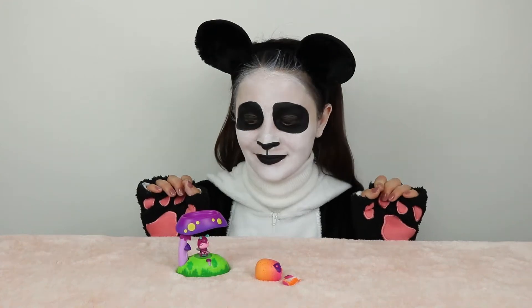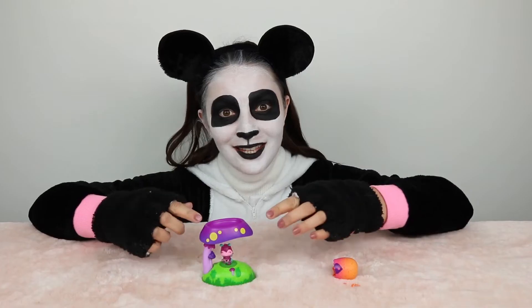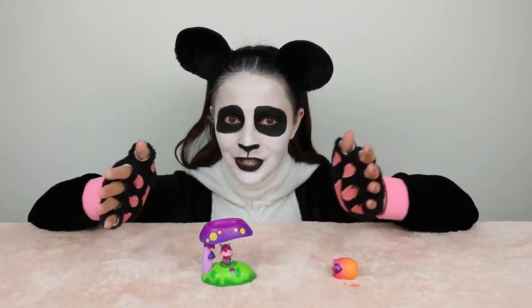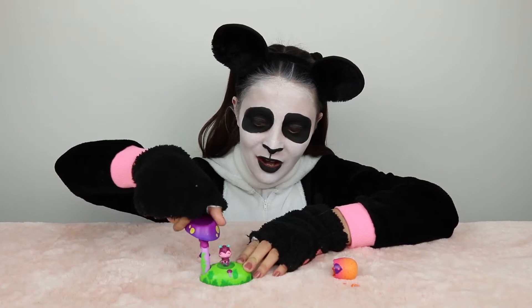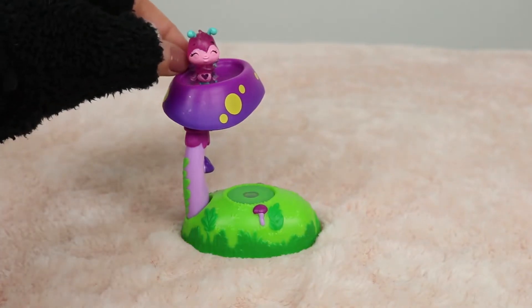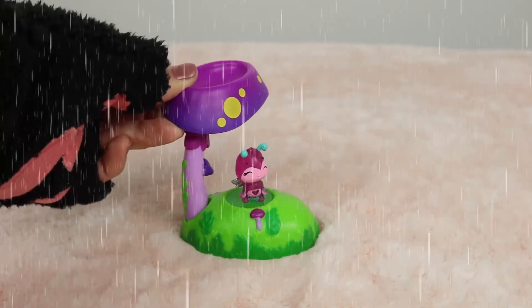Watch closely. This purple roof with the yellow spot on it looks just like a mushroom. Did you know that it can open and close? Watch this — it opens like that, it turns all the way around. You can keep it open on a nice sunny day or you can close it when it starts raining.